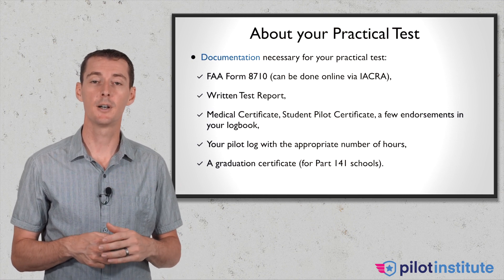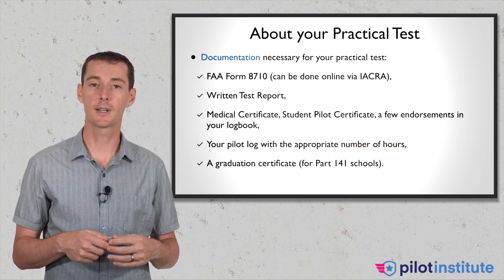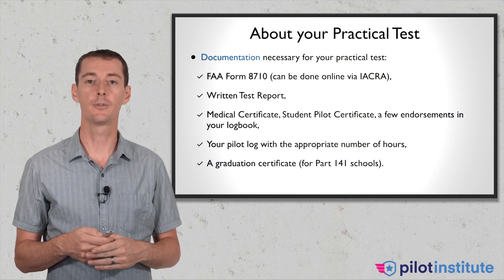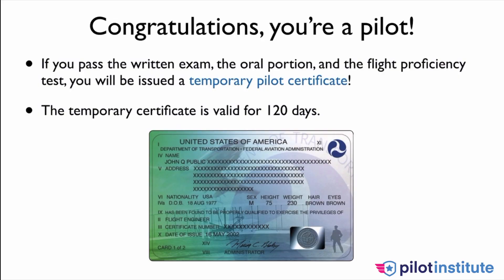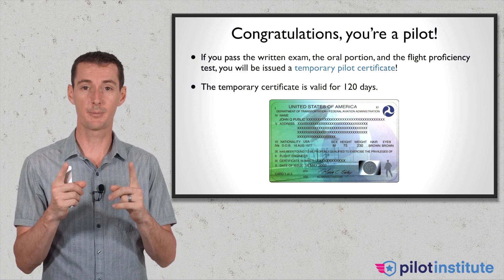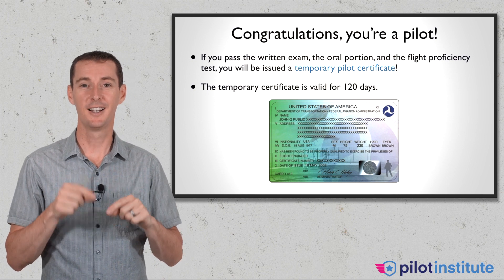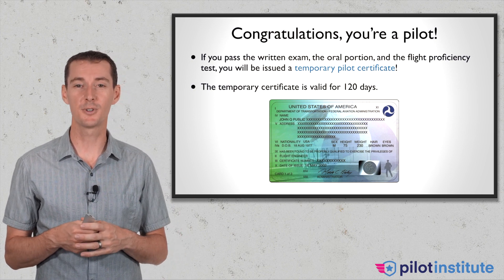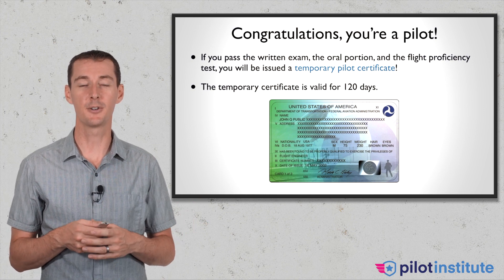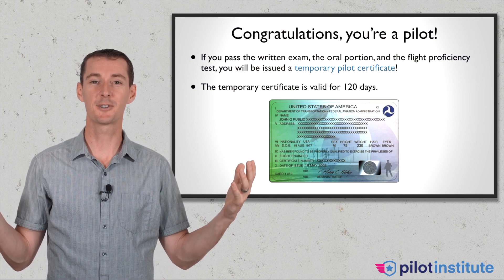If you are part of a Part 141 school, you will need a graduation certificate issued by the school before you go for your checkride. And when you're done, you're a private pilot. You pass your written exam, you pass the oral, you pass the flight, and you will be issued a temporary pilot certificate — a little piece of paper with the examiner's signature, usually typed on a typewriter. It's good for 120 days, and in the meantime you should be getting your card in the mail. You're a pilot. Congratulations. You made it.